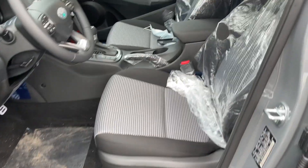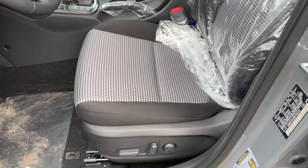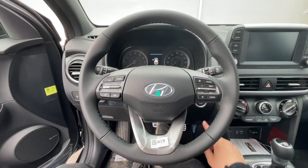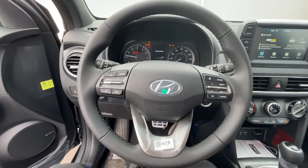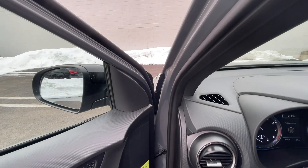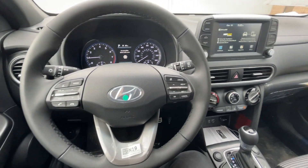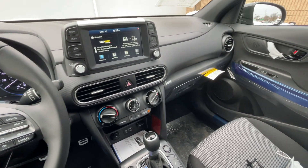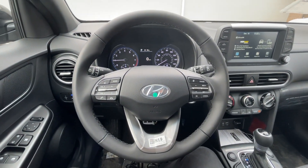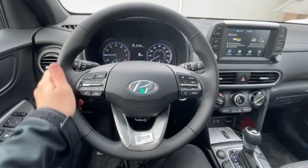Inside, the Kona has power seats. I'm not a big fan of the seat design, but they are actually comfortable. The interior is nice and spacious, the windows are nice and big, and the seats are very comfortable. The steering wheel is wrapped in leather.